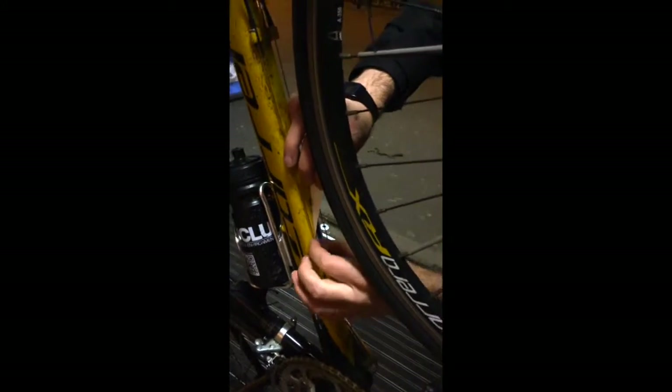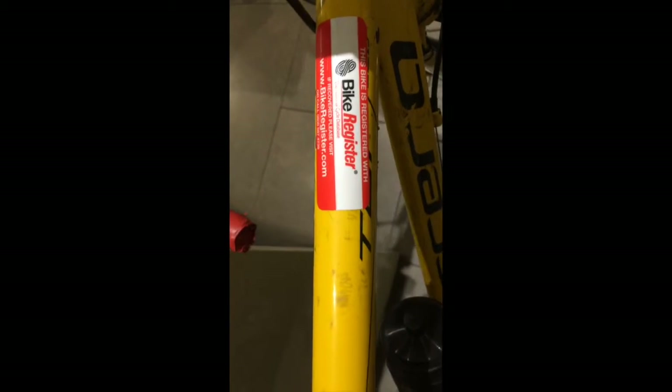They'd sell it for like 50 quid quickly at a market or online at Gumtree or something, and basically I just want to prevent that from happening. The police also mentioned that the sticker on the top which shows that the bike's been registered acts like a deterrent, where most criminals would rather steal a bike which is not obviously registered as opposed to one which is.